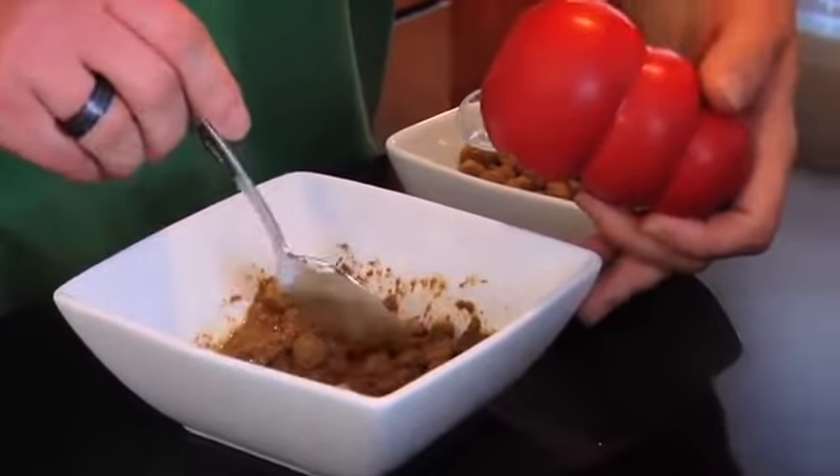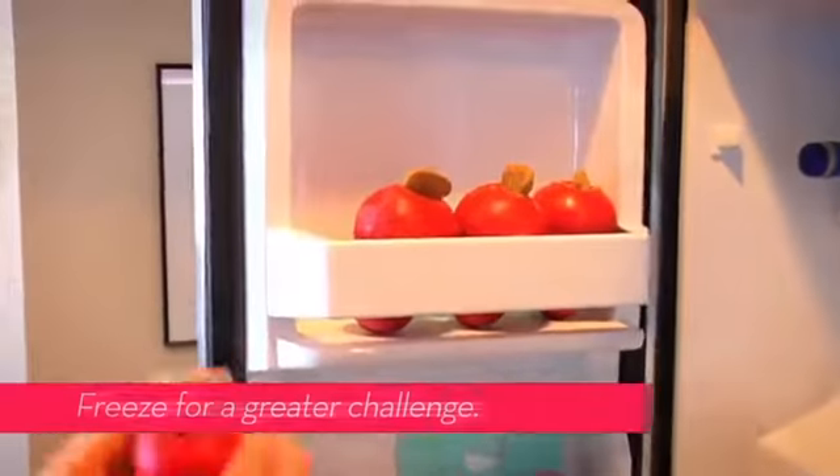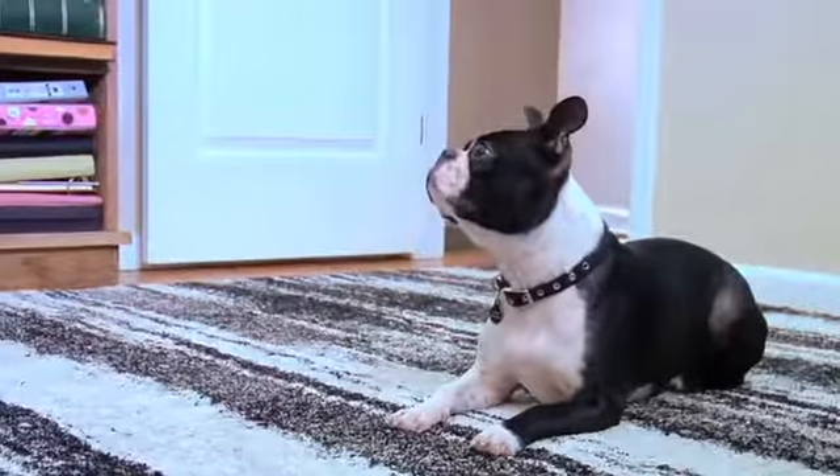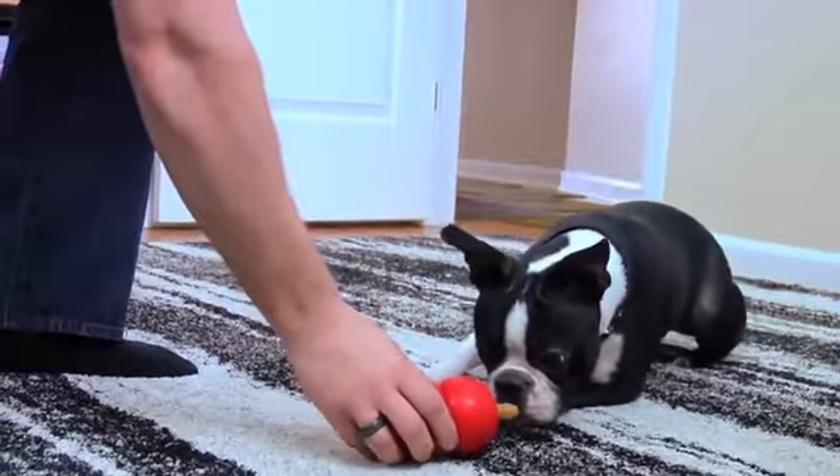Stuff the Kong and freeze it. A frozen Kong heightens the experience by creating a long-lasting, mentally stimulating task.